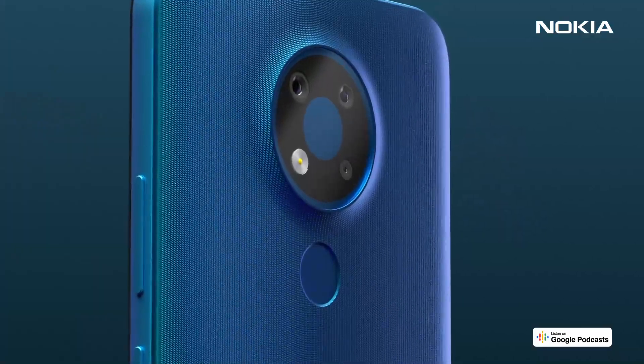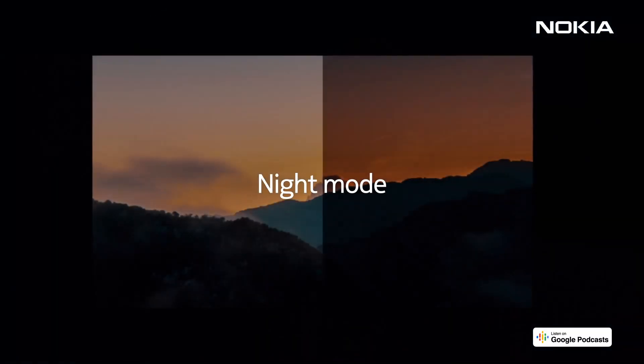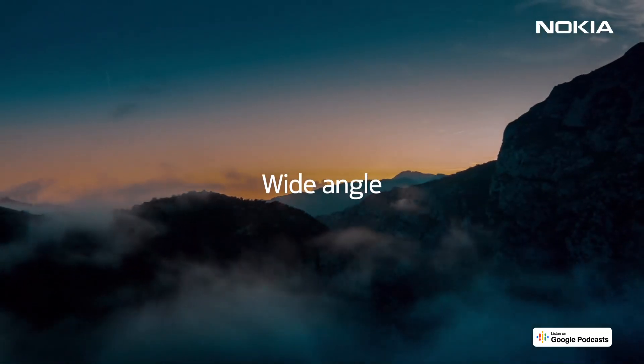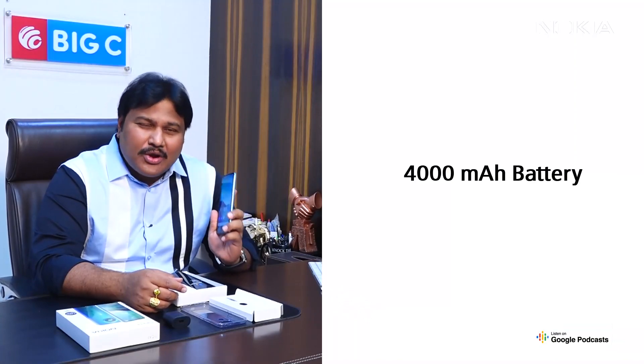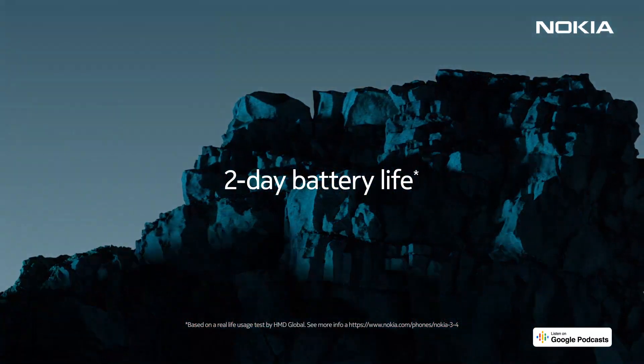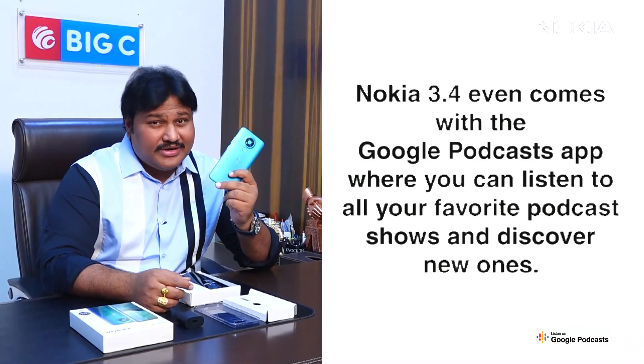The new Nokia 3.4 comes with a triple AI rear camera, which is great for capturing stunning pictures even in low light. It also comes with an adaptive 4000 mAh battery that lasts up to two days. This phone comes with Google Podcasts, so you can listen on the go and add a new dimension to yourself.